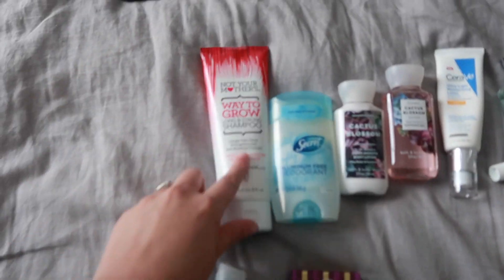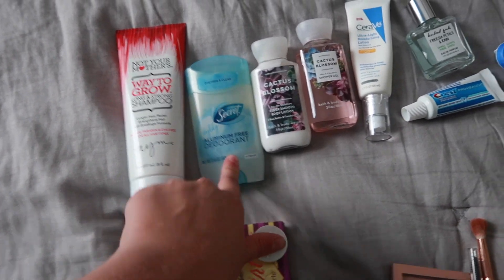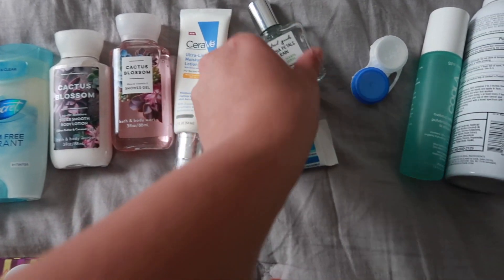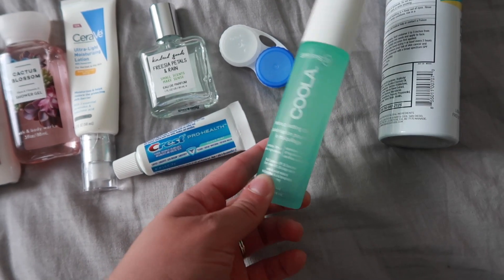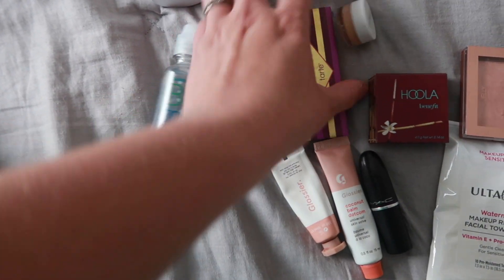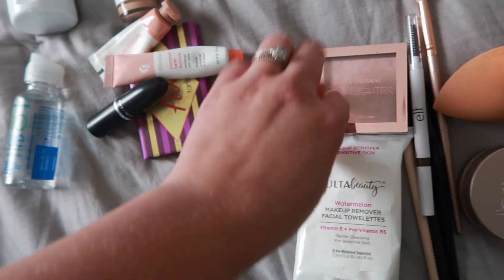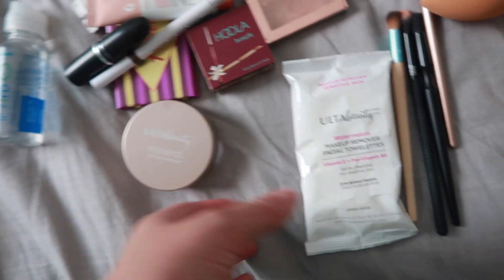Now I need to figure out toiletries, so let's head into my office. Here are all my toiletries: shampoo — I need to buy conditioner since I don't have any — deodorant, body lotion, shower gel, face sunscreen for every day, toothpaste, a little body spray, an extra contact case, sunscreen spray for setting makeup, a body sunscreen from Bare Republic, and contact solution.